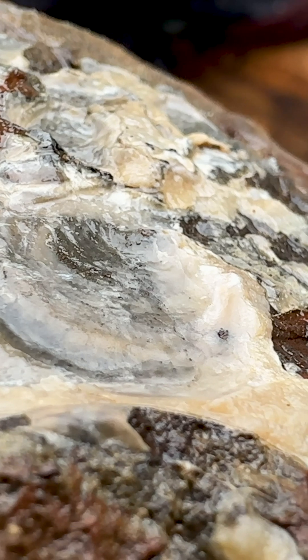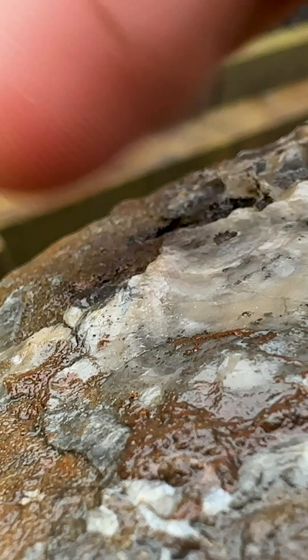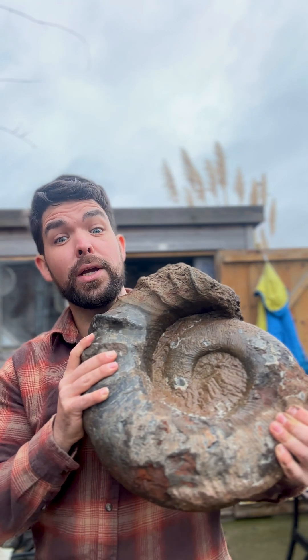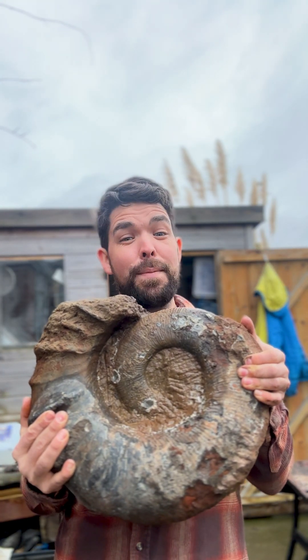Here's the interesting bit — we know which way this ammonite was laid down on the sea floor, and that is due to these oysters that have rested on top of the ammonite as it fell to the ground. Now you know why these are so highly collected. Truly an incredible ammonite, and this weighs a lot. The funny thing is they got much bigger than this, and this is already pretty big.